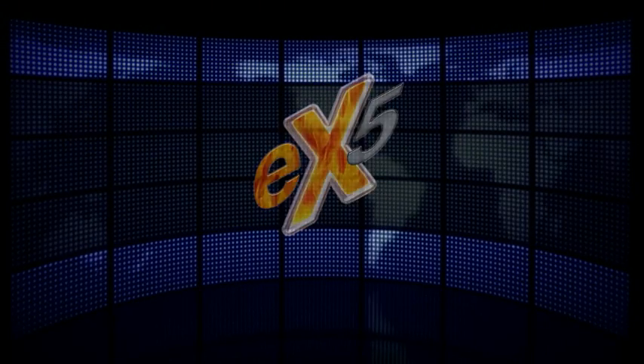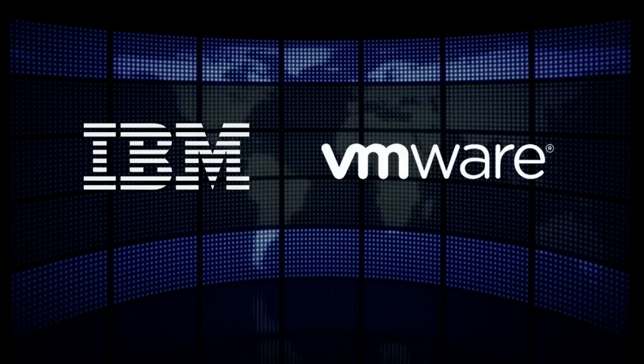The X5 continues a rich history of collaboration between IBM and VMware, and it really is delivering on our shared goals of simplified deployment for your IT environment, lower capital costs, and also lower operational costs as you make it easier to do your work and as you save power along the way. Ultimately, we're trying to energize all of your businesses with a more flexible and responsive IT. Thank you.